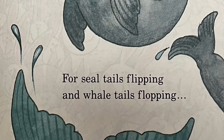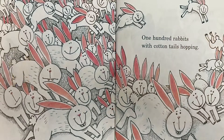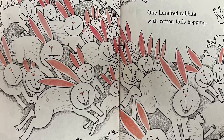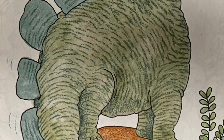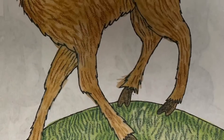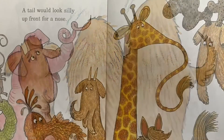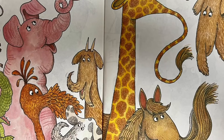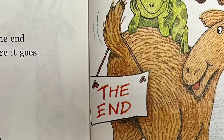For seal tails flipping and whale tails flopping. One hundred rabbits with cottontails hopping. There were tails long ago with spikes and bumps. There are tails today found behind two humps. A tail would look silly up front for a nose — it belongs at the end and that's where it goes.